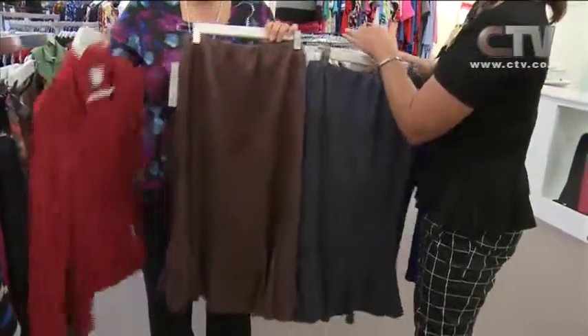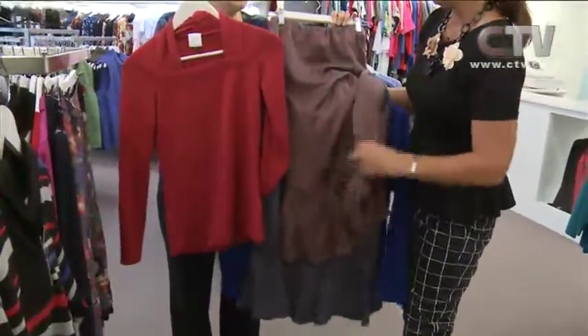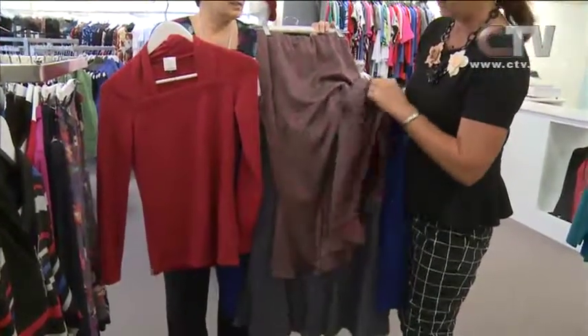There's another gorgeous little knit to go with that one as well, so we can mix and match. What a beautiful handle on this fabric — it's just lovely.